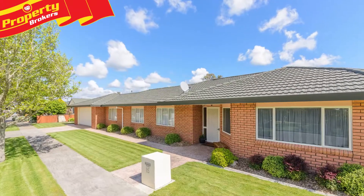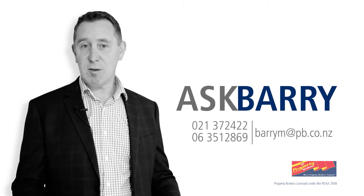To view your next impressive move, contact Barry today. Thanks for watching and just remember if you've got any questions just ask Barry. I'd love to hear from you.